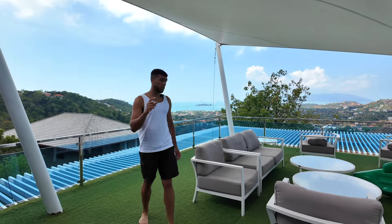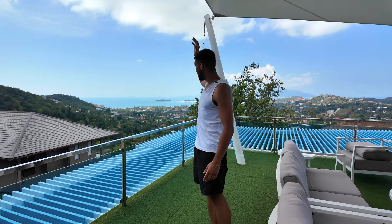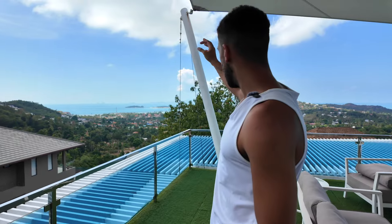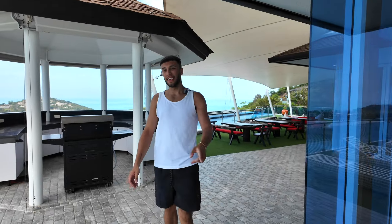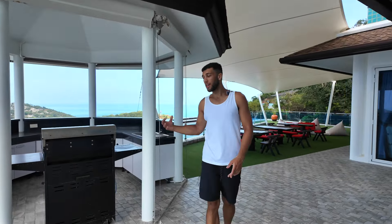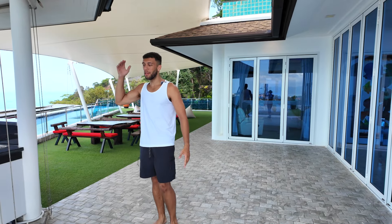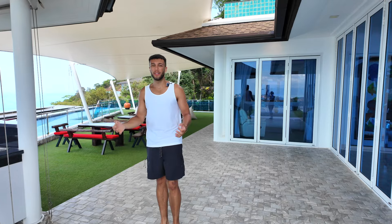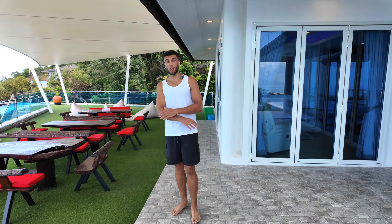One other thing to note about this villa is that at sunset, the sun sets over here. In the distance we've got another little island, and in the far far distance we've got Koh Phangan — this is where the full moon party happens. Opposite that seating area, we've got the barbecue and another little kitchen area — perfect if you enjoy a barbecue. And lastly, on this floor, we've got another seating area. There are so many seating options in this villa, you will never struggle to find a seat.